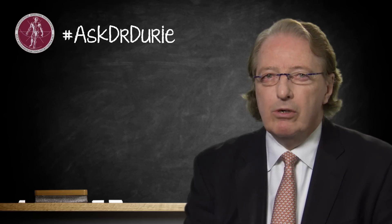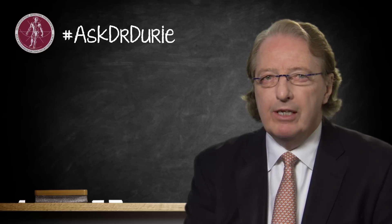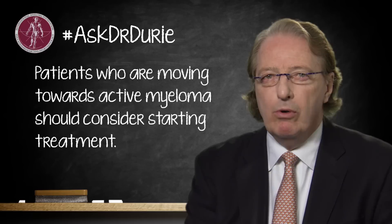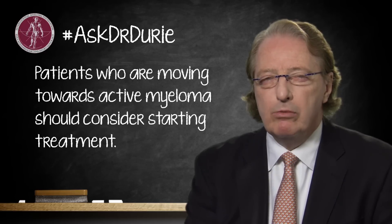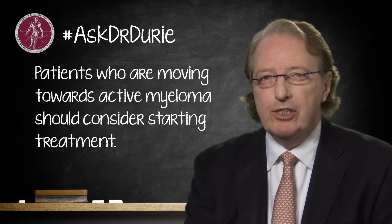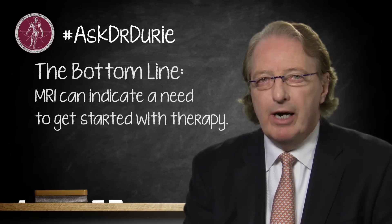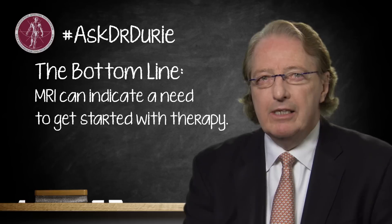Those three tests are the ones we're looking at in patients who are technically what we call CRAB negative — they don't have the traditional features of myeloma, but might fall into what we call ultra high risk smoldering. These are patients who are smoldering but are really moving towards active myeloma sufficiently that we should strongly consider starting treatment. MRI can be very helpful and may indeed indicate a need to get started with some anti-myeloma therapy.